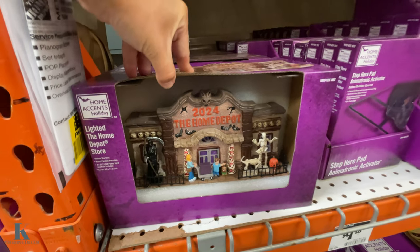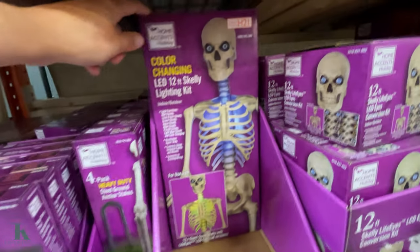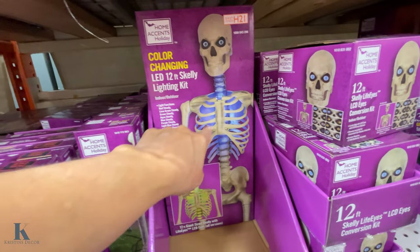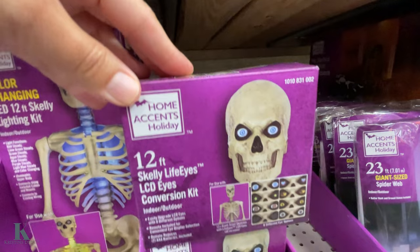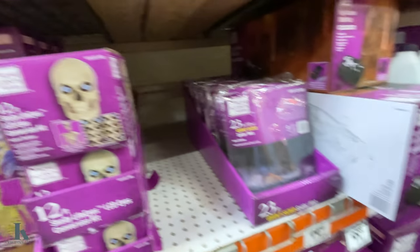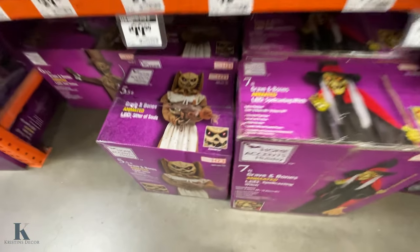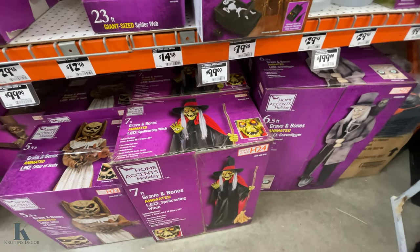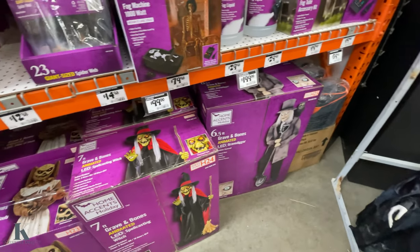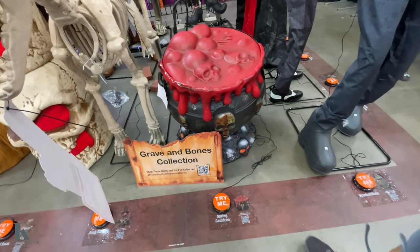Look how cool this is. Everybody has a skelly — we have a 12-foot skelly. They have the light color changer, it's $29.99, and you can change the eyeballs too. Oh, this is creepy looking. I really like that witch — look at this cauldron, that's cool.